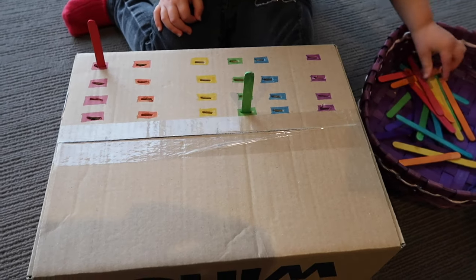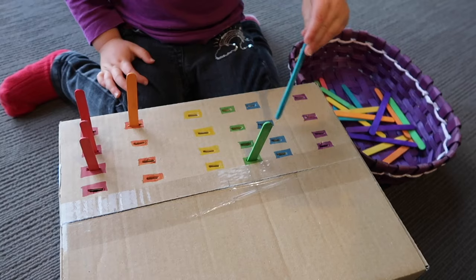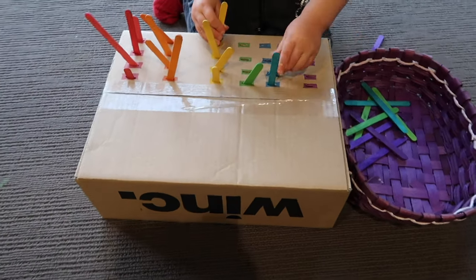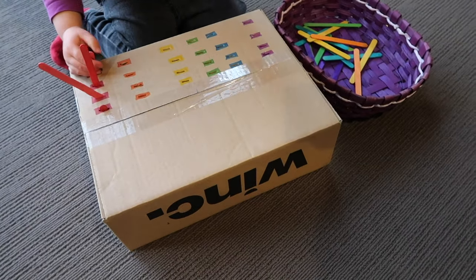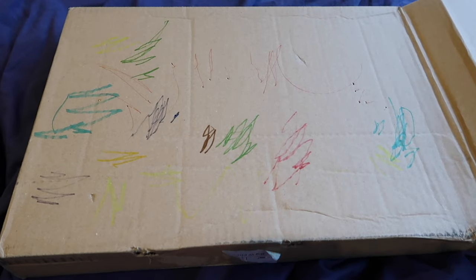I'm sensing you noticing a theme here with recyclables — if I get an Amazon box I keep it. For this one I wanted to do a color matching activity. I stabbed holes in the box with a knife and used a Sharpie to color each hole in rainbow colors. My daughter was watching me set it up and really liked seeing me use the marker, so after doing some color matching she asked to color with markers herself. She spent more time coloring than doing the matching — and that's okay because I want child-led play.